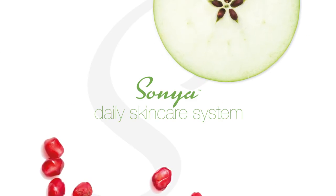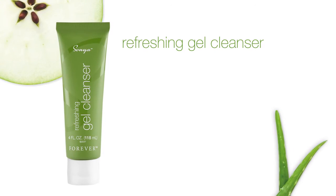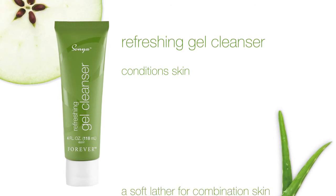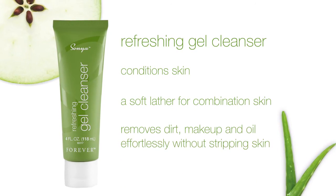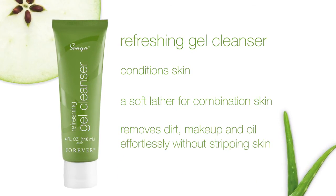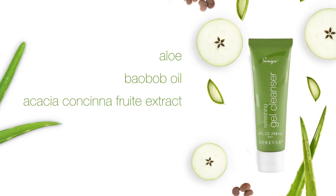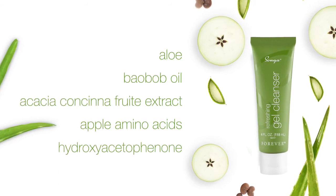The Sonia Daily Skincare System includes the refreshing gel cleanser. Refreshing gel cleanser conditions skin while gently cleansing, providing a soft lather for combination skin, and removes dirt, makeup, and oil effortlessly without stripping skin. With key ingredients: aloe, baobab oil, acacia consina fruit extract, apple amino acids, and hydroxyacetaphenom.